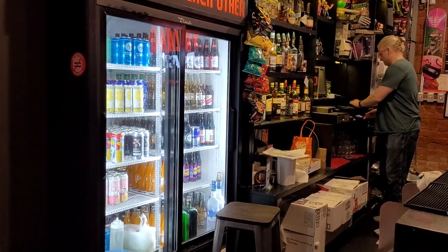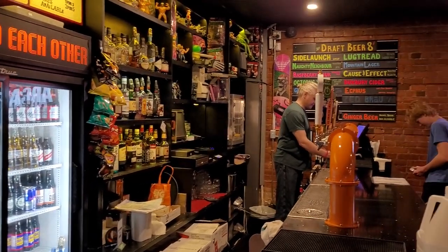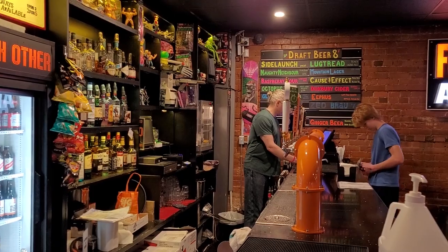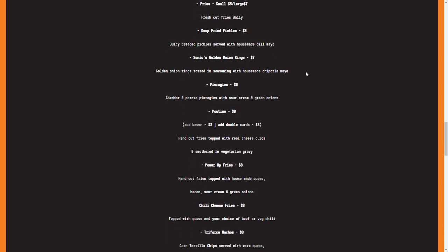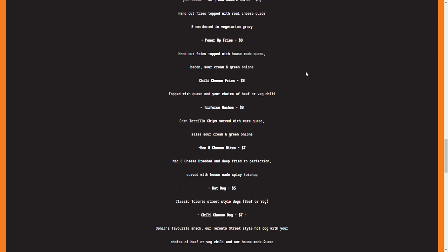Outside of the gaming, there is a fully stocked bar, including a bunch of local Ontario craft beers on tap or in cans. If you're hungry, there is a full food menu, complete with various gaming references through it as well.